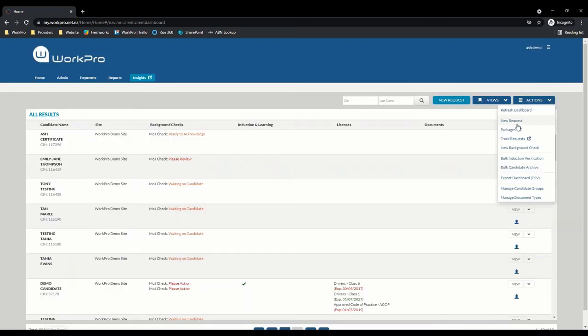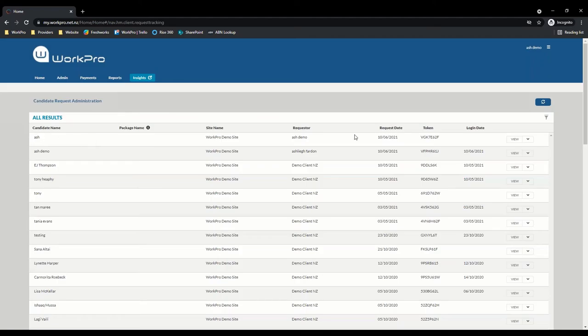I'm going to select yes — we would like to pay for a new check — and send that request. As you can see here, this is the tracking I'm talking about: you can see when the request was sent and whether or not the candidate has logged in to action that request. I'm now going to log in as the candidate to show you the candidate experience.